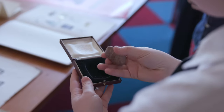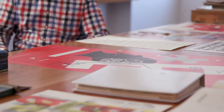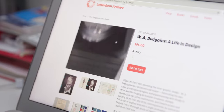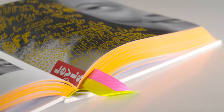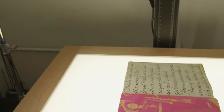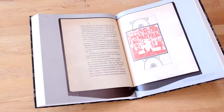Letterform Archive has become the preeminent institution of typography and I wanted to donate some of my very best work to help support the collection. Publishing is an early ambition of the archive — books about historical figures, books about living designers with fabulous careers. We also have a unique capability in our photographic studio, which leads to some of the best reproduction being done in books of this kind.